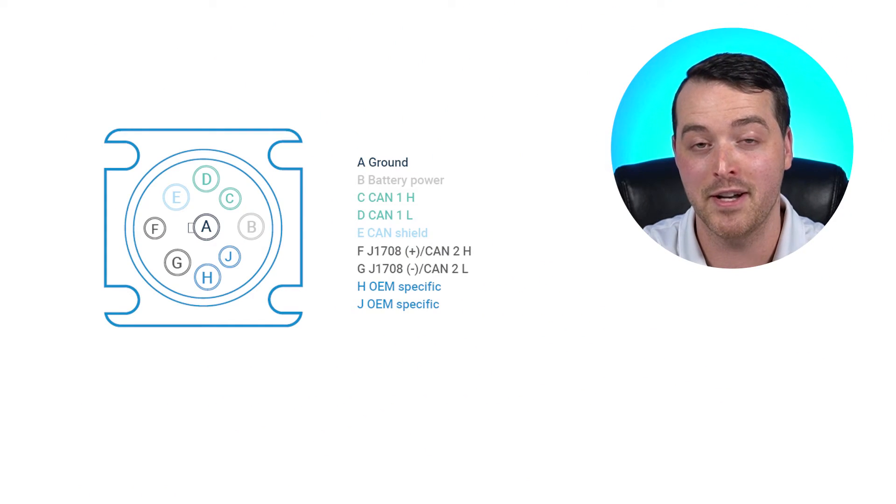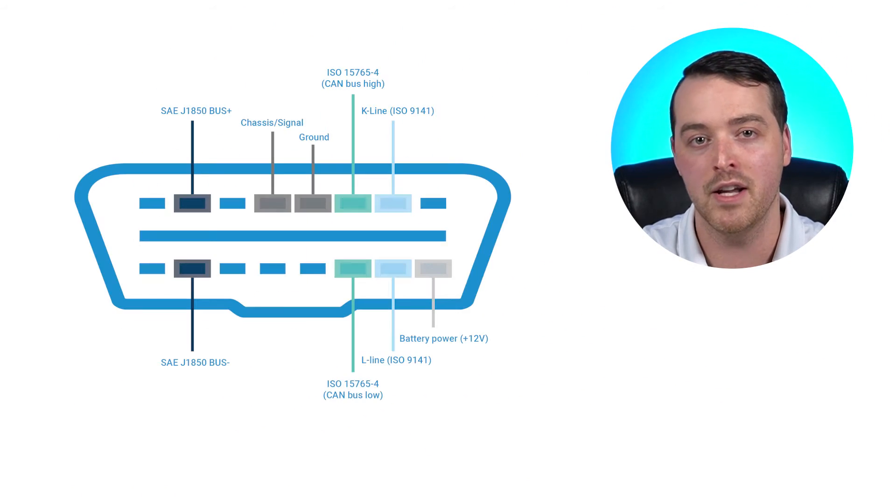Next, we have the Suntec ST4500. This tracker supports the LTE CAT-M1 network, which is a low-power, wide-area network specifically designed for IoT applications. This means the device will consume less power, meaning a longer battery life. The ST4500 also supports J1939 protocol, commonly found in heavy-duty vehicles. So if you're tracking mixed fleets or heavy-duty vehicles, this tracker will be a great pick.